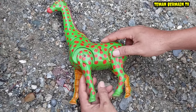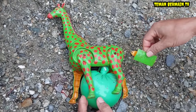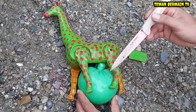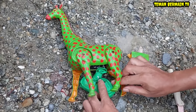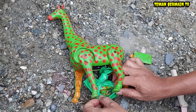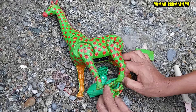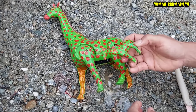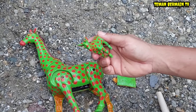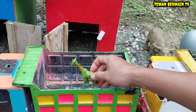Ayo kita buka. Wah, lihat! Anaknya sudah kelihatan tapi masih terbungkus. Air ketubannya sangat banyak sekali. Pelan-pelan saja ya teman-teman supaya anaknya selamat. Anaknya sangat lucu sekali, sangat kecil. Warnanya sama persis dengan induknya. Cantiknya!